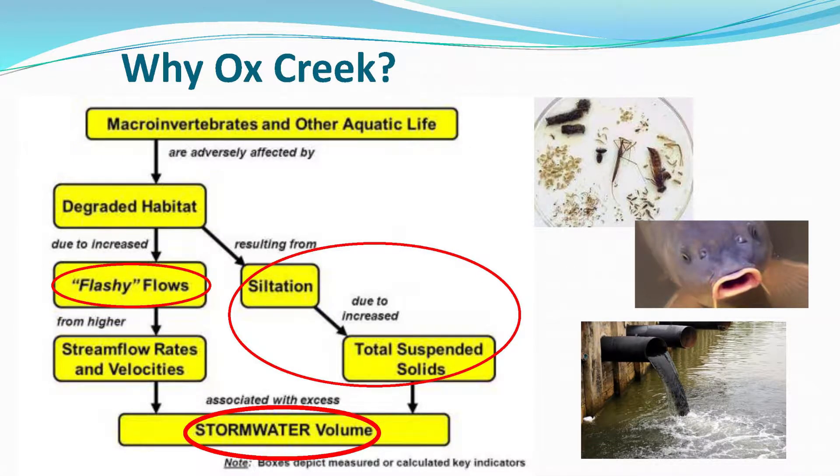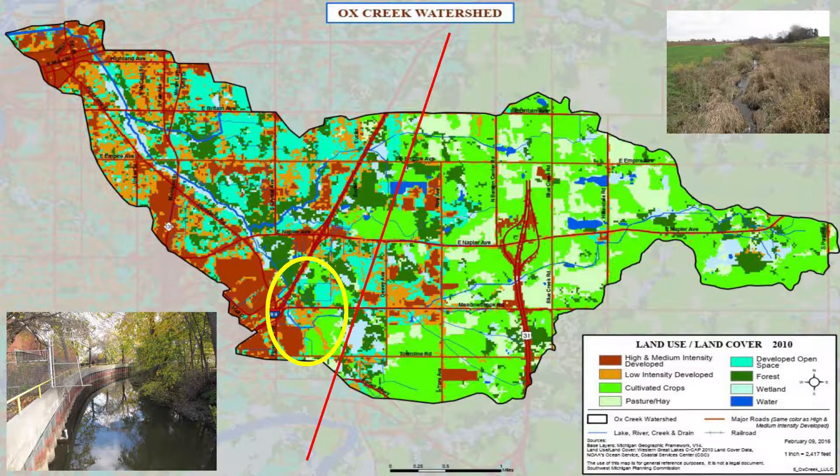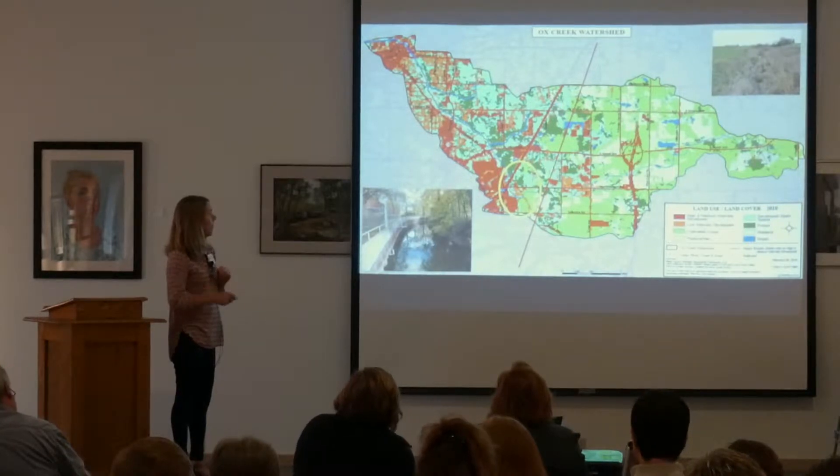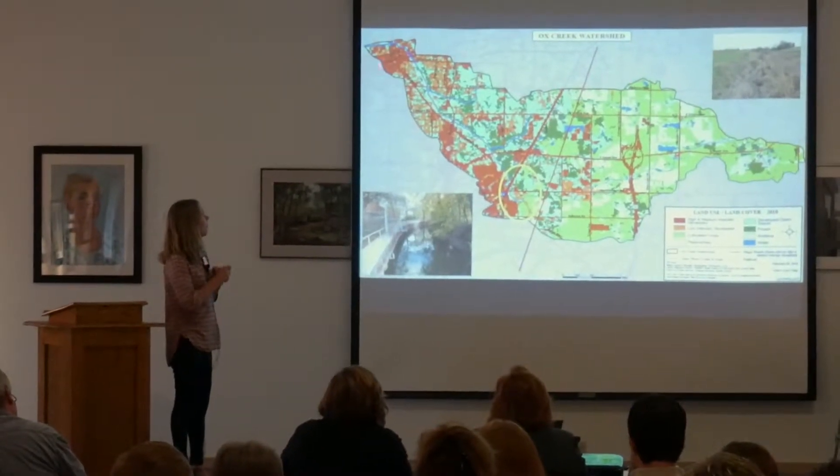Why Ox Creek? It is our worst stream in Southwest Michigan — our most polluted stream. It doesn't meet water quality standards. It's because of stormwater flow and flashiness, which we talked about earlier today. This watershed, the eastern part of it, only drains about 16 square miles. It's all ag here, and then it's all urban up to Benton Harbor.